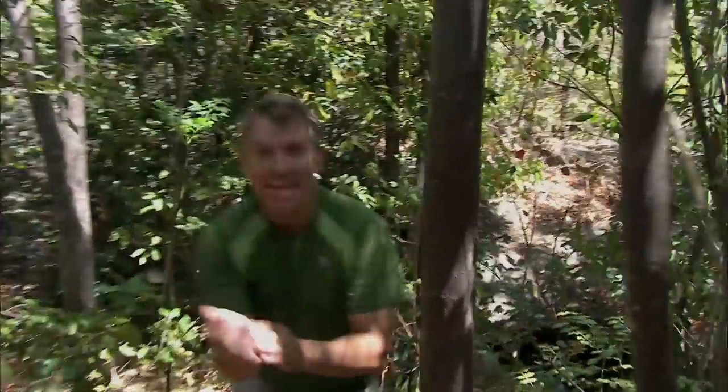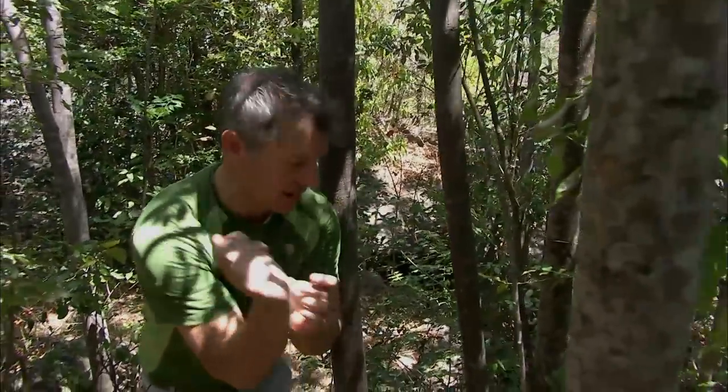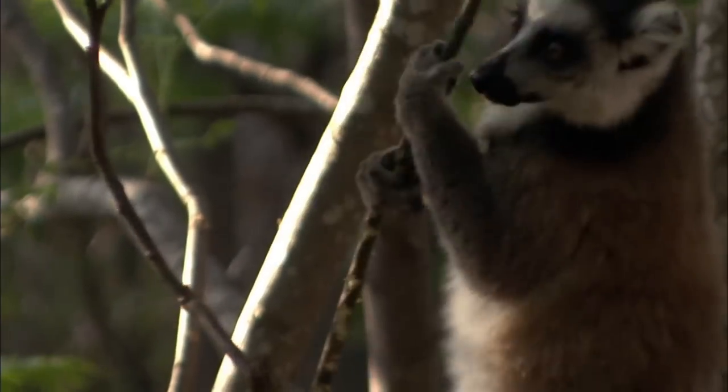The lemurs have this whole area scent marked. What they do is they have spurs on their wrists, right next to some scent glands, and they slash at the little saplings, injecting their scent into the sapling.